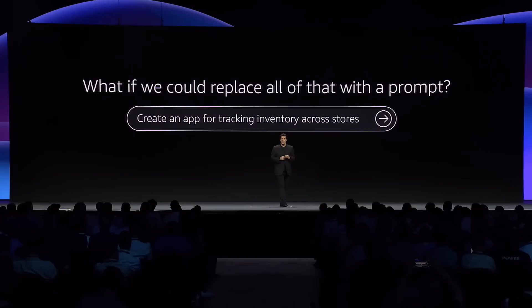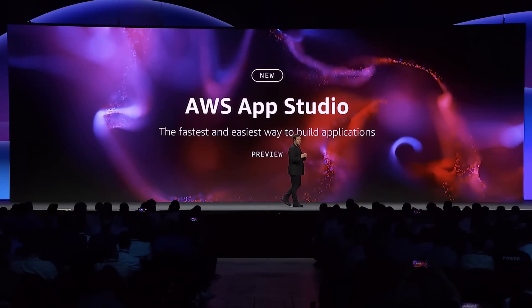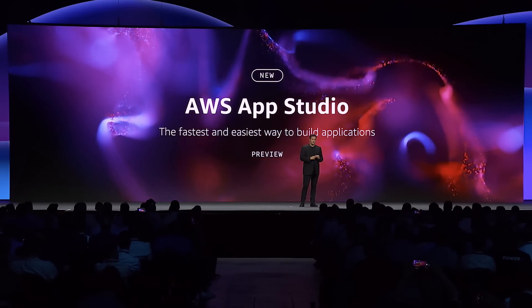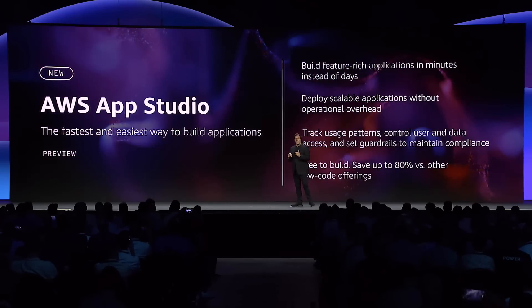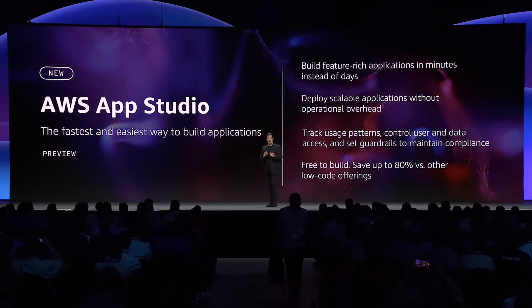Today for the first time, I'm excited to announce an entirely new service from AWS called AWS AppStudio — the fastest and easiest way to build applications. AWS AppStudio is a generative AI-powered low-code application building service that makes it easy for technical professionals without software development skills, like IT project managers, data engineers, and enterprise architects, to build secure applications that solve business problems in as little as a few minutes.